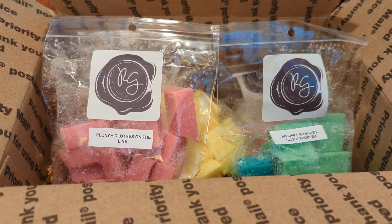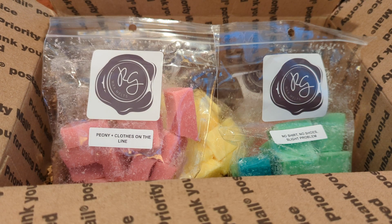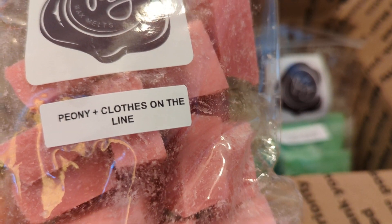I don't have the scent notes — I should have looked online. To me this smells like a men's body wash, like an aquatic fresh men's body wash. That's what I'm getting. I have no idea what's in it, but it's nice. This was one I really wanted to try, which is why I got it.